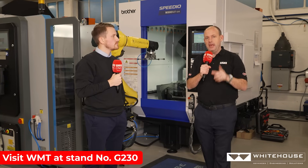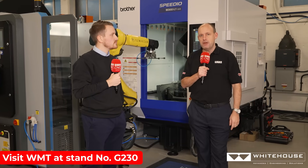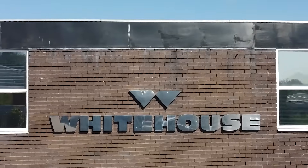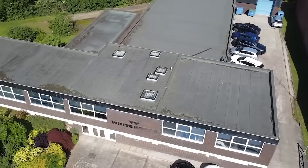From February the 4th to the 6th, if you want to see this in action in real life, you need to head to Southern Manufacturing. I'm here at Whitehouse Machine Tools with Dan Hayes. Dan, what will you be telling people that visit your stand at Southern?